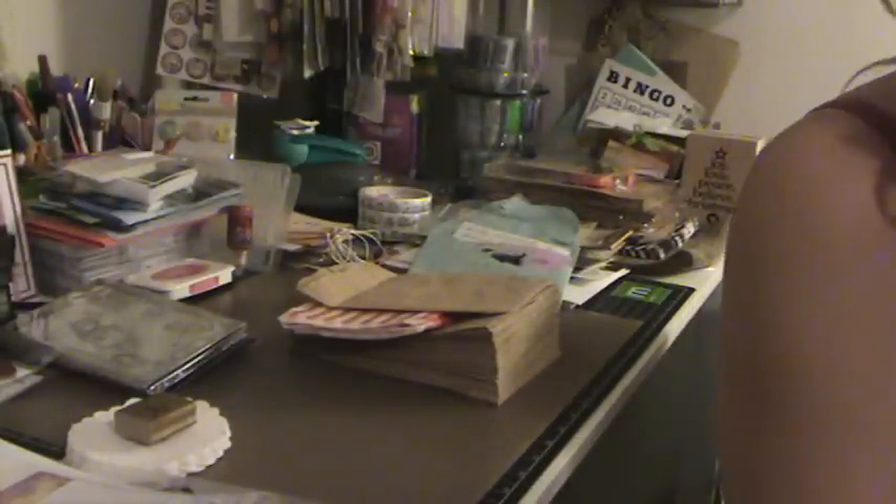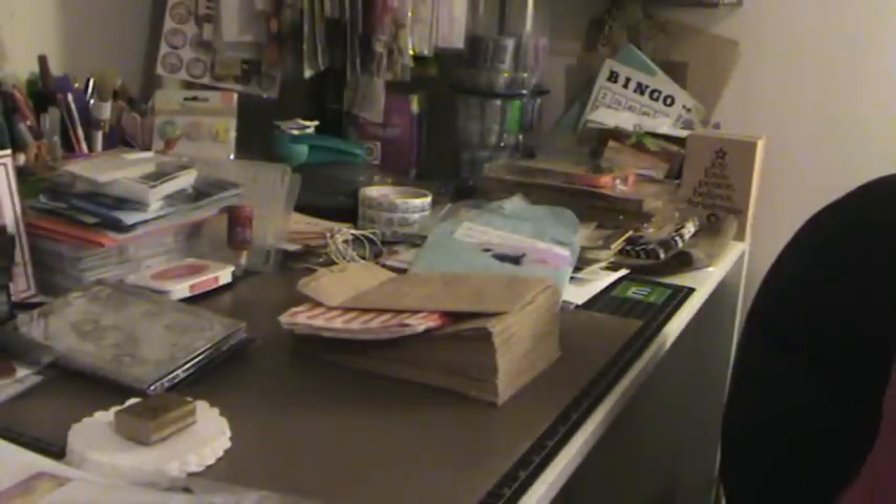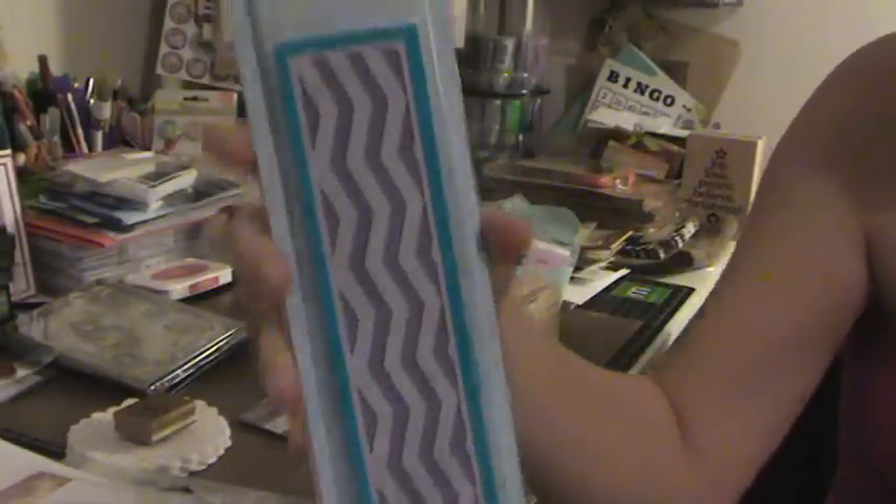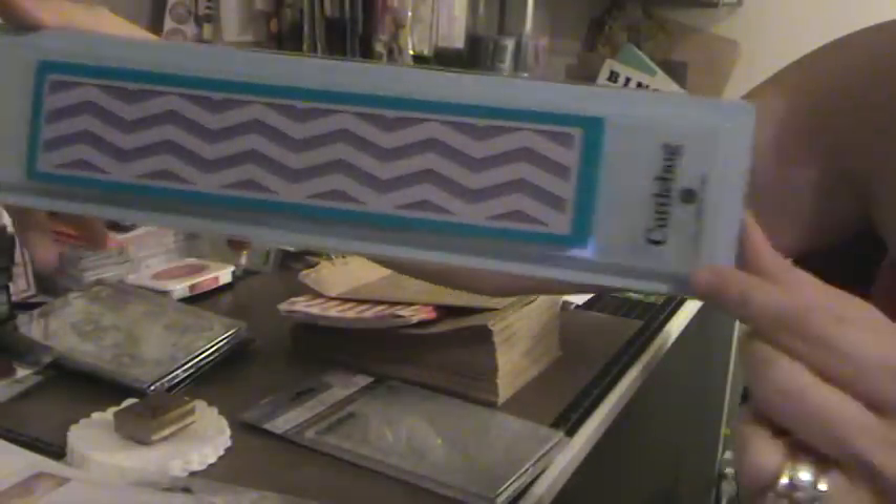On Black Friday at Michael's, they had their Cricut/Cuddlebug 50% off, and then I had an extra save-an-additional-35% coupon. So I got this spots and dots embossing folder. I haven't done a video in a while! And then I got this really long one — isn't that cool? The Chevron. Yeah, I'm digging that.